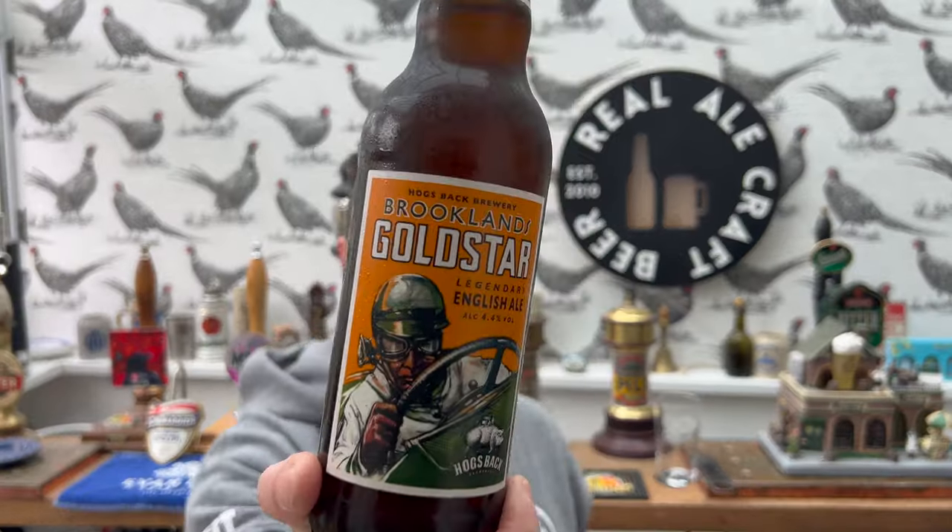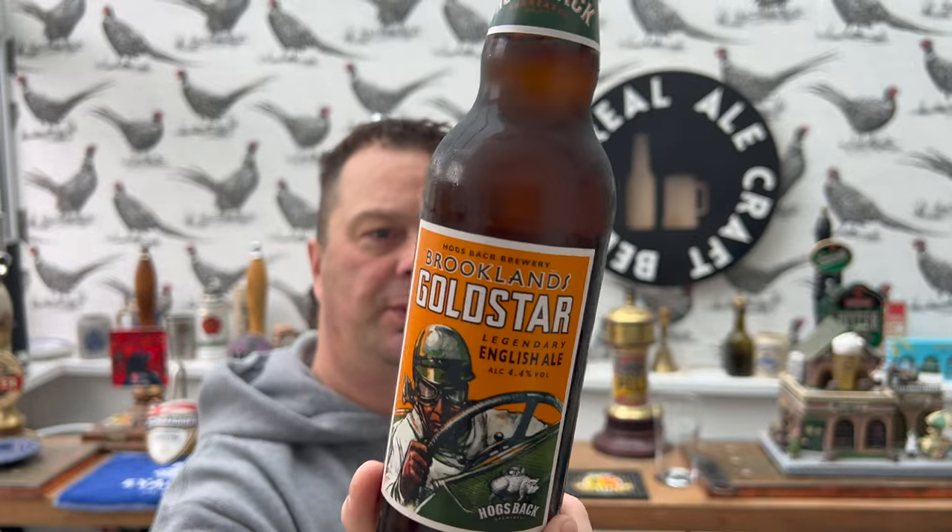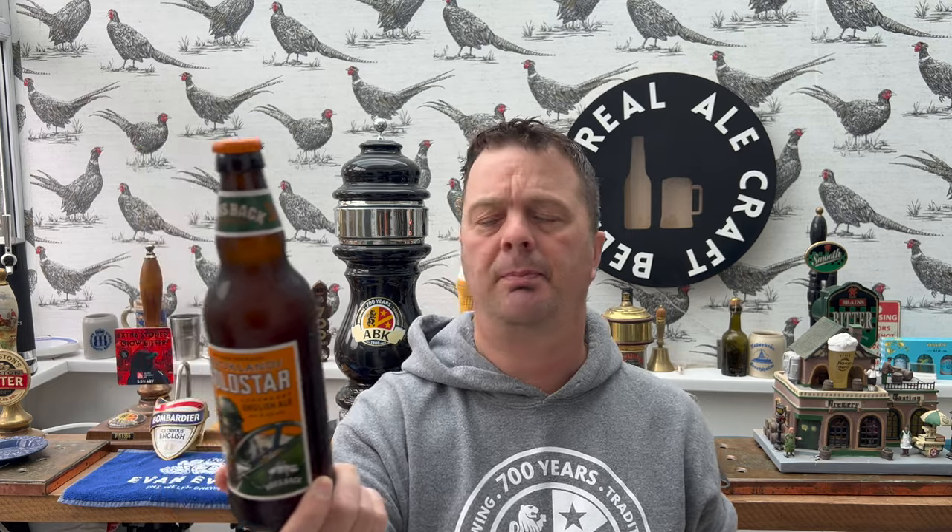This is Brooklands Gold Star Legendary English Ale, 4.4% ABV. If you're a racing fan you will know all about Brooklands - it's a famous corner. It's in Silverstone, I'm pretty sure it's Silverstone. Brooklands is definitely a corner in Silverstone. I've heard it many times watching the Grand Prix on television in the UK.